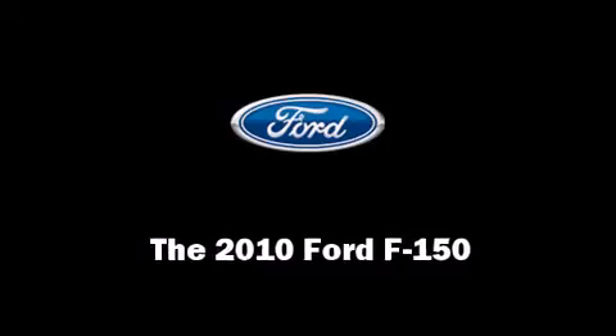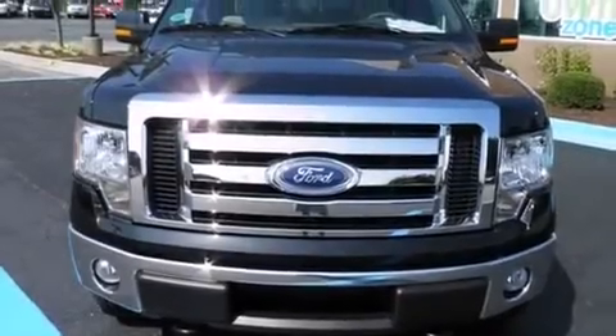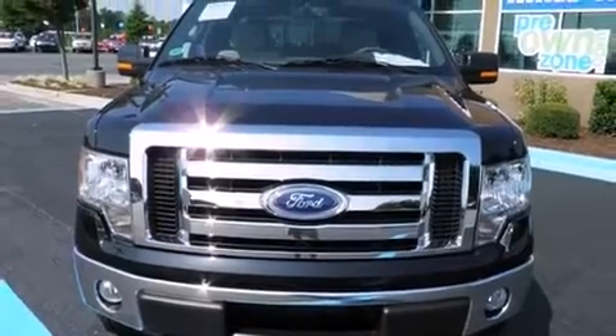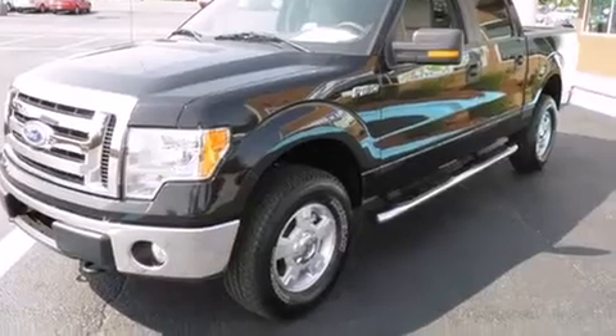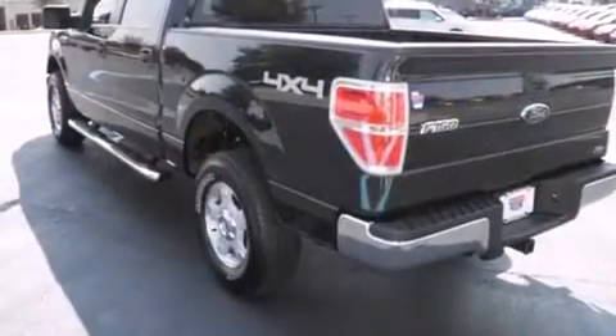Treat yourself to a test drive in the 2010 Ford F-150. A 5.4-liter V8 engine pairs with a sophisticated 6-speed automatic transmission, providing a smooth and predictable driving experience.